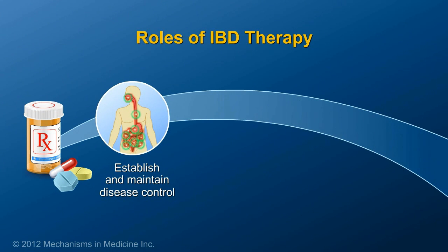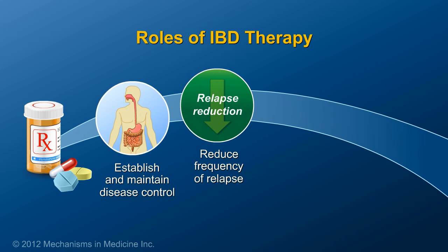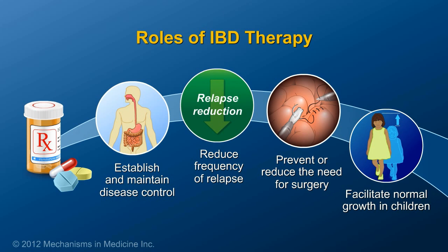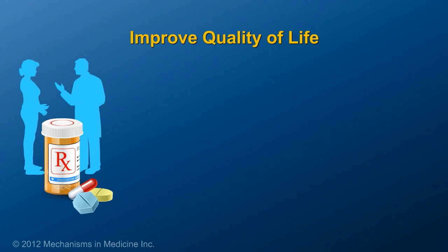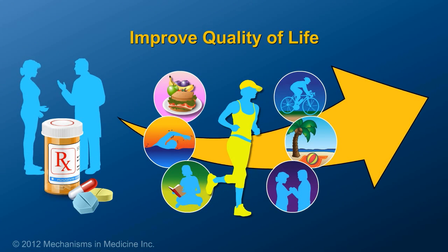Therapy can help to establish and maintain disease control, reduce the frequency of relapse, reduce the chance of needing surgery or recurrence after surgery, and facilitate normal growth and development in children. In order to improve quality of life, several therapies are available to treat IBD.